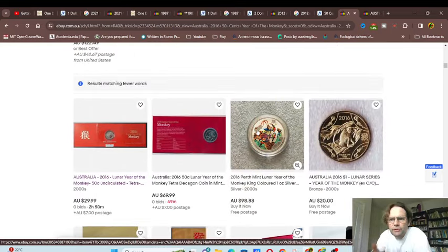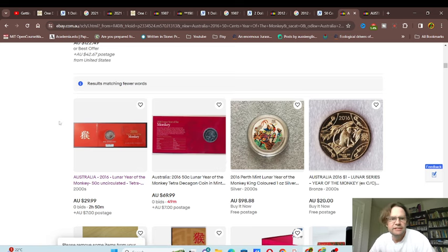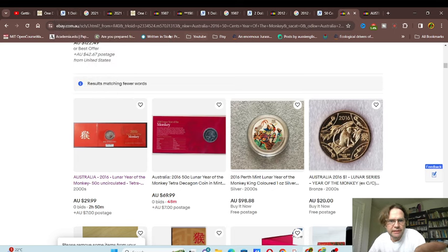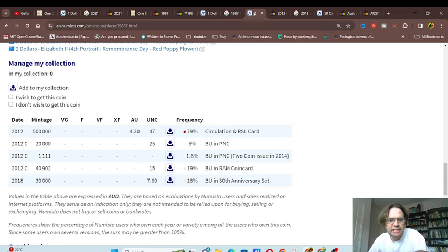If you wanted to get something worthwhile with a low mintage you've got Year of the Monkey, Year of the Elephant, whatever coin you want. So anyway this is where I'll leave it. Basically looking at a hype coin which is the 2012 poppy - high mintage, obviously high value because it's hyped up.